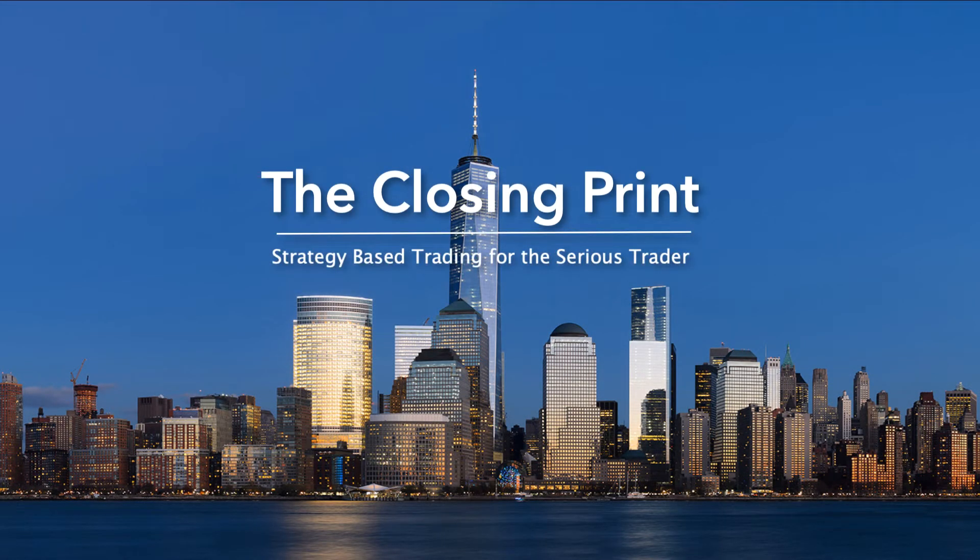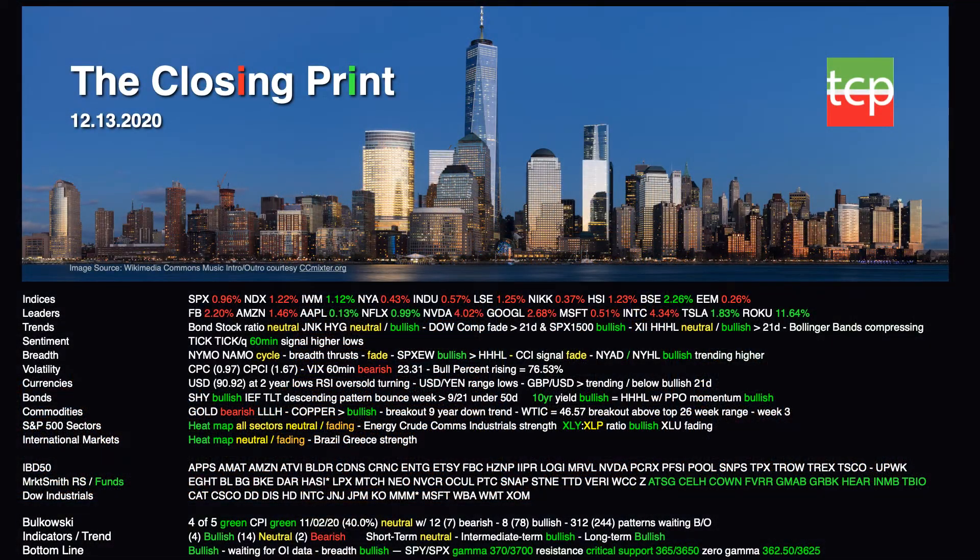Hello Traders! This is Cousin Vinny coming to you from TheClosingPrint.com, December 13, 2020. In this edition of your weekend video newsletter, we'll discuss the indices, all of which took a respite last week but did manage to bounce on Friday just above the 21-day moving average but below the 9 EMA, signaling caution in the short term. With most of our indicators neutral, 4 bullish, and 2 bearish, we would suggest watching very closely for confirmation before starting any new trades this week.